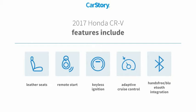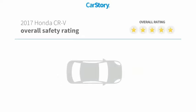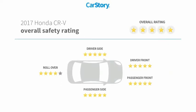Adaptive cruise control, hands-free Bluetooth integration, and has been listed as an IIHS top safety pick with these ratings.